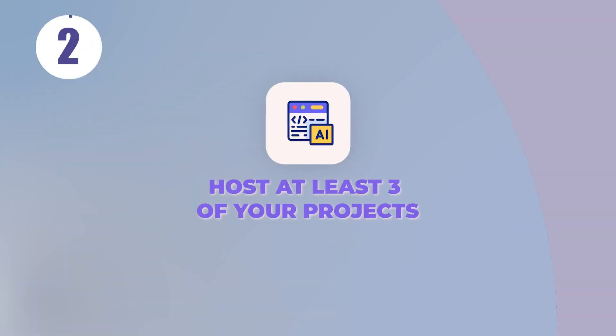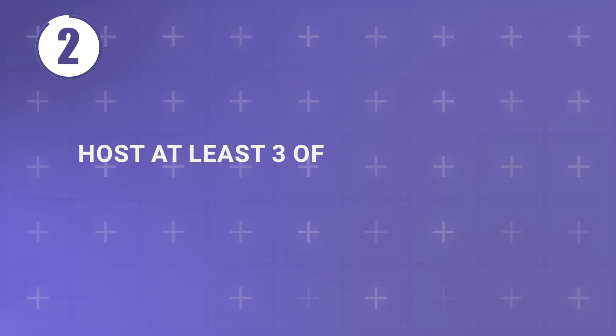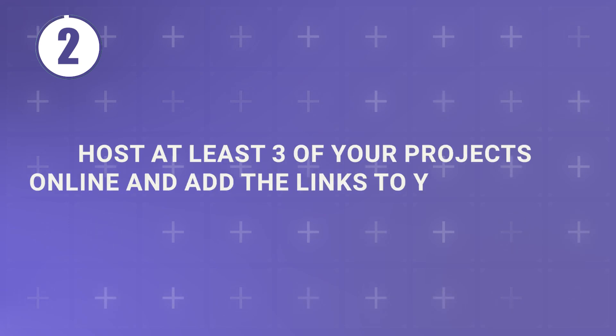Tip number two: host at least three of your projects. Once you get past the machine, your application will be reviewed by real people. The first person will probably be a recruiter who doesn't have a ton of technical experience. To help them understand that you're an excellent candidate, host at least three of your projects online and add the links to your resume.